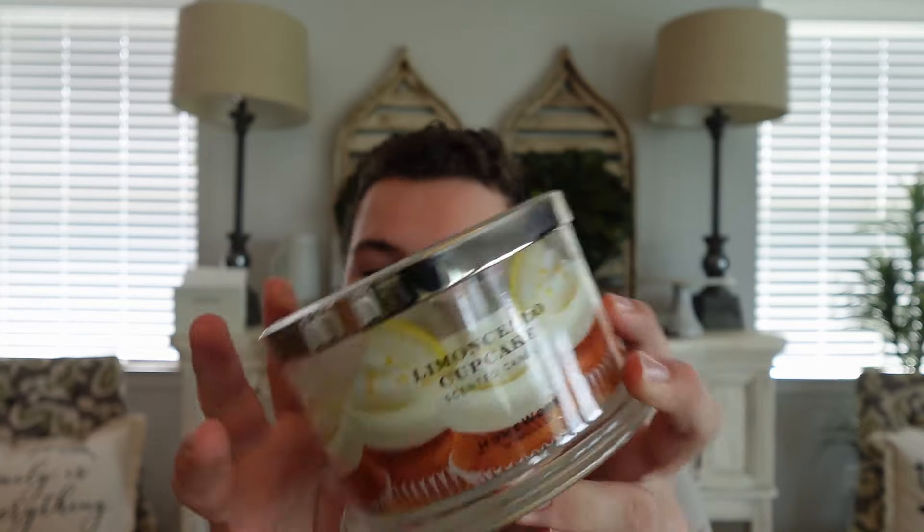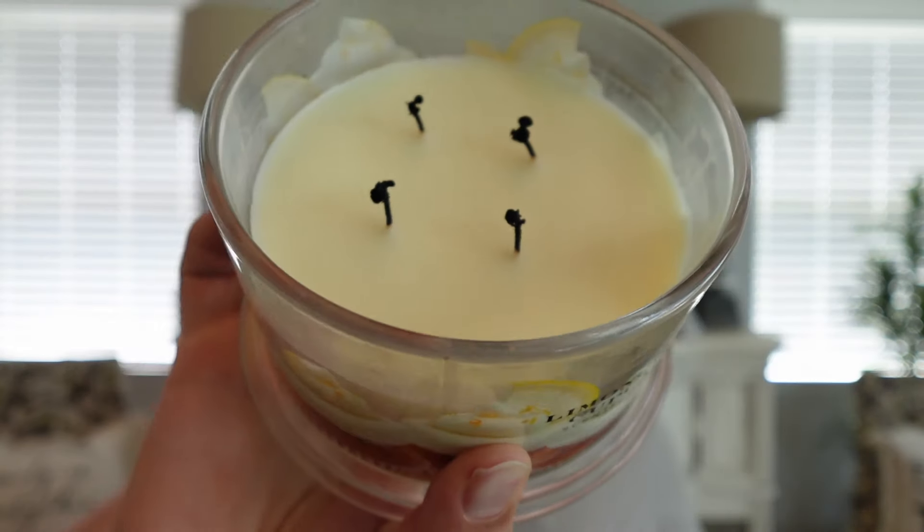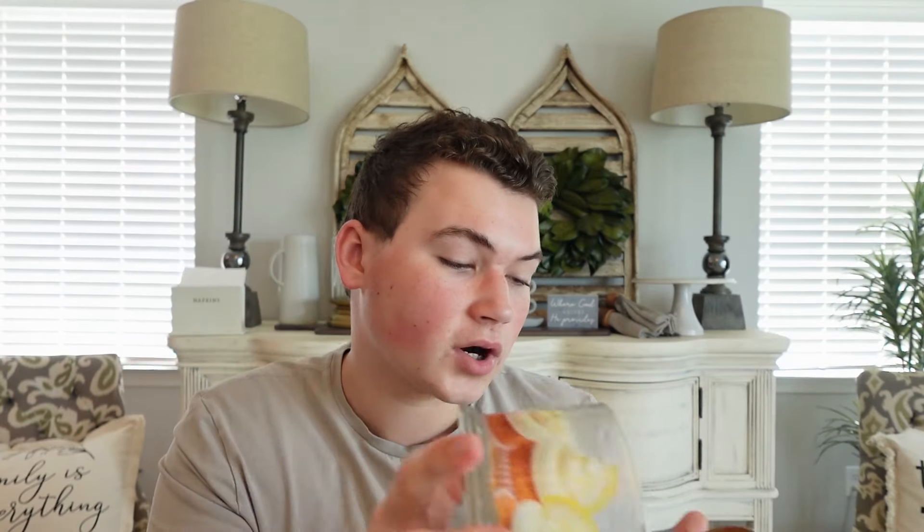To wrap up the candles, I have two Homeworx scents. The first is Limoncello Cupcake — always a favorite of mine. It smells like limoncello icing, basically a creamy vanilla icing. The notes are limoncello, Sicilian lemons, candy lemons, sparkling sugar, creamy vanilla, and French butter. It smells like a rich lemon frosting. Harry does so well at gourmands and this one is amazing. If you like Bath & Body Works Ice Lemon Pound Cake, I think you'll really like this — maybe a little more focused on the icing rather than the cakiness. The wicks are huge on this one, so be careful — I need to trim them before I light it again.